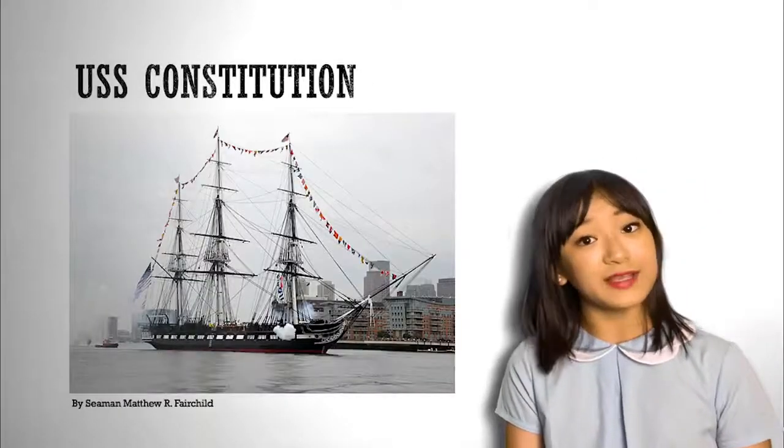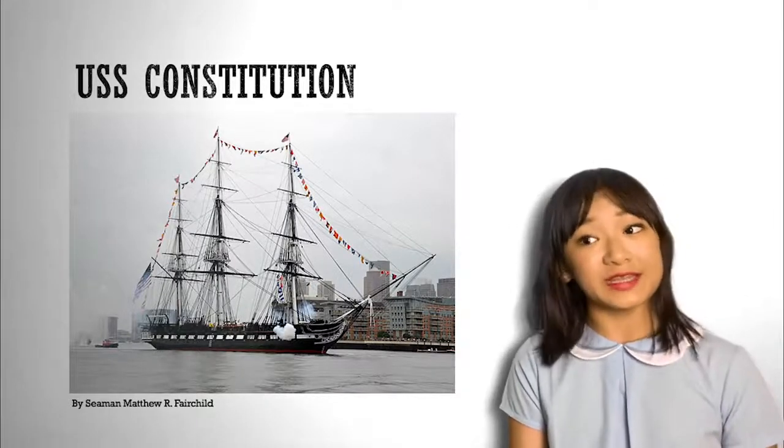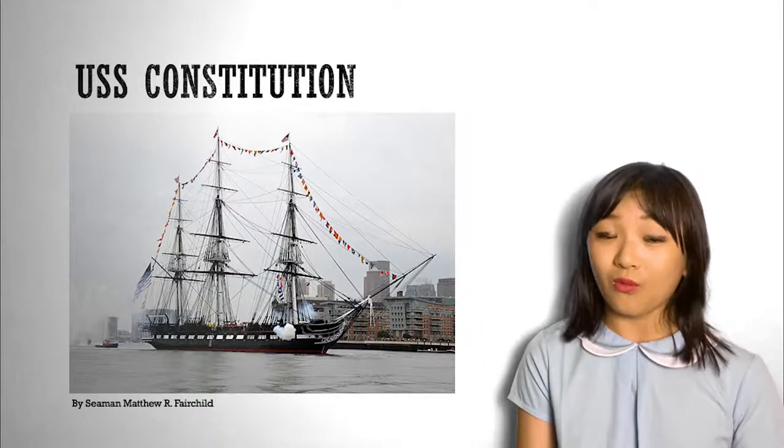The next one is the USS Constitution. It is the oldest ship still afloat, launched in 1797. The ship helped in the Quasi-War, the First Barbary War, and the American Civil War.